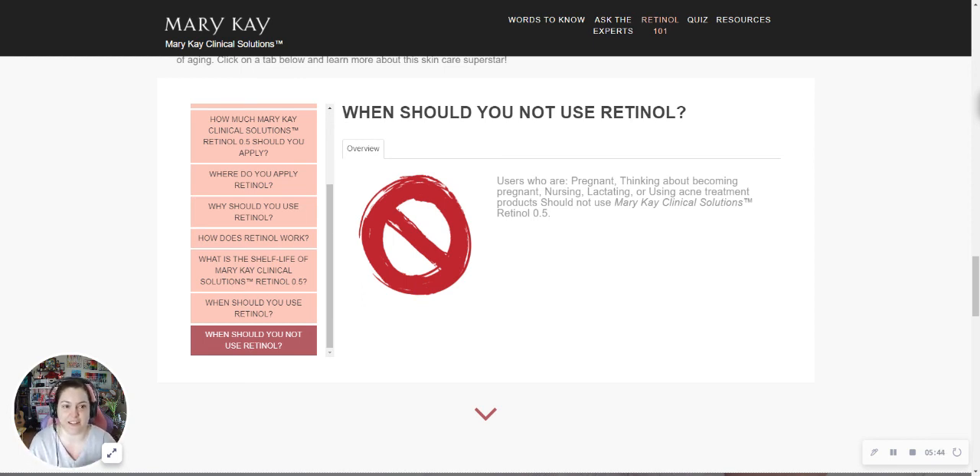Just reach out to a consultant and say, hey, I want to know a little bit more about Clinical Solutions. You're welcome to visit my website at marykay.com/crystalskyJ and connect with me there. I'd be more than happy to have a one-on-one consultation with you about how this process would work for you.